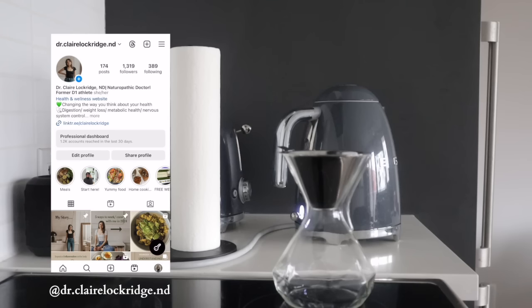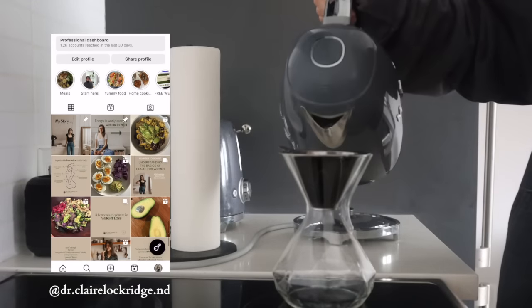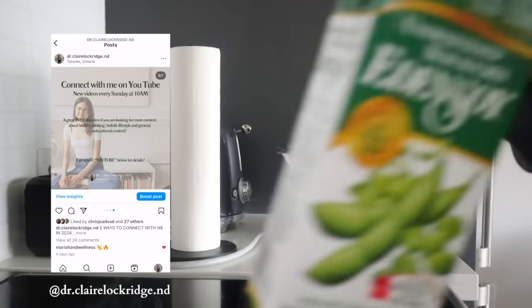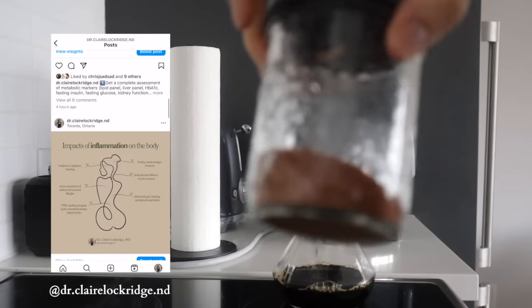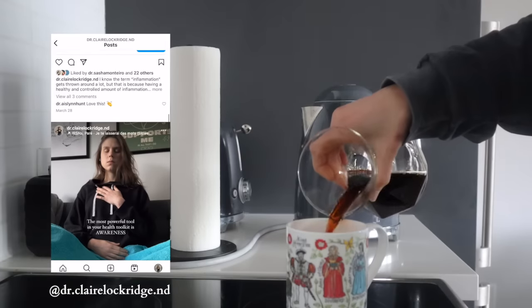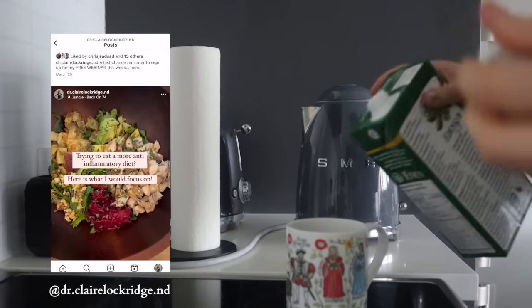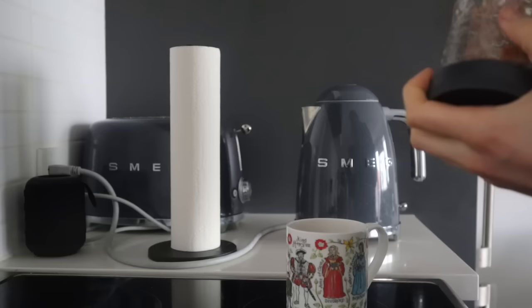So for breakfast I just had a few soft-boiled eggs. I had some leftover purple sweet potato — you guys know I love leftover sweet potato because it's a resistant starch. I love the purple sweet potato because it's super high in polyphenols. I'll usually have that with some avocado, and then after breakfast I made a little coffee. I usually add some unsweetened soy milk and a little bit of sugar in the coffee as well.